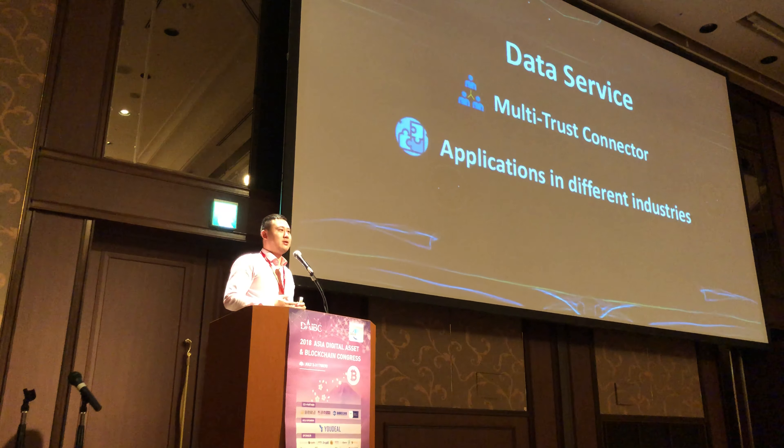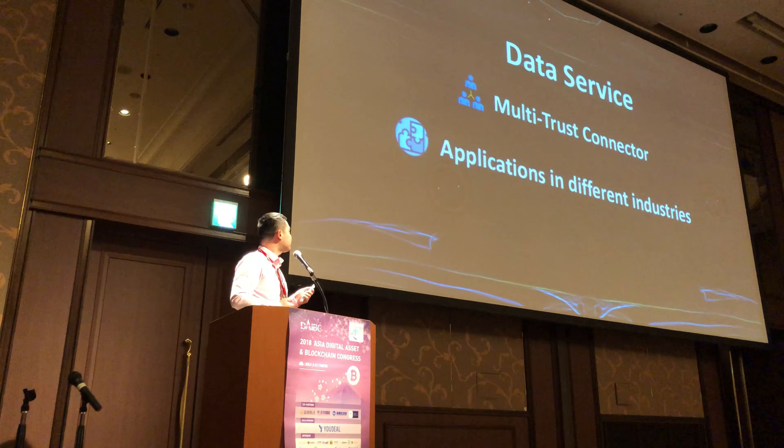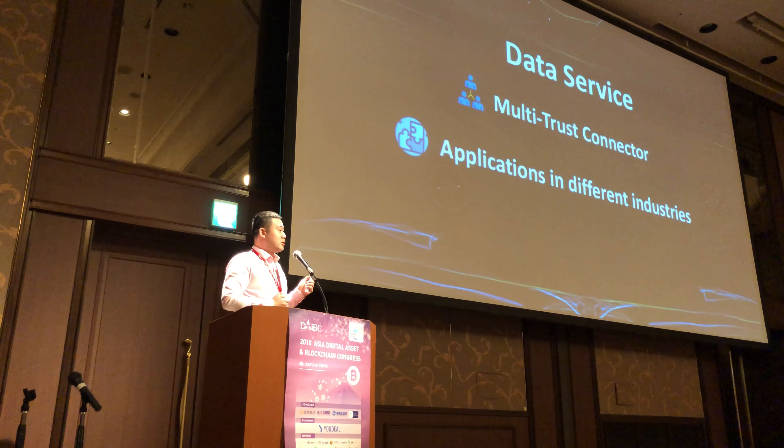After we have all this data, we can provide services to customers. Importantly, we are not giving away data because these are users' privacy. A user has to be authorized to use applications — for example, if you want to subscribe to YouTube, you have to agree to terms. Every authorization process is stored in our product, which we call the multi-trust connector. Data providers verify authorization before granting access to data.